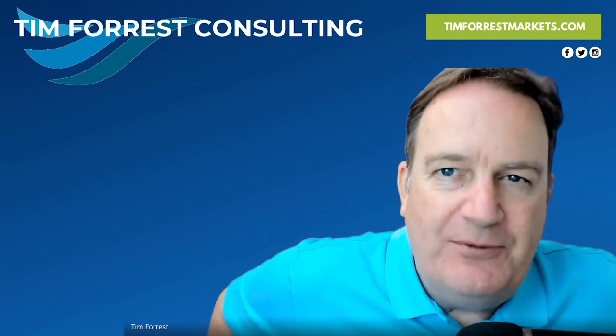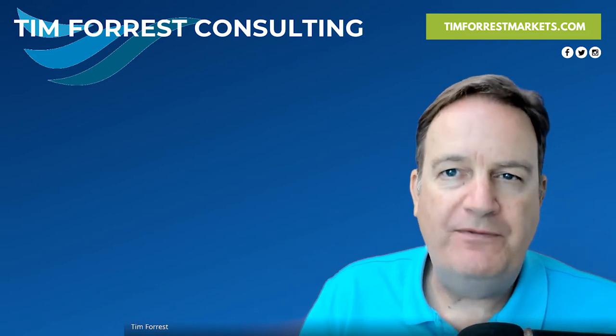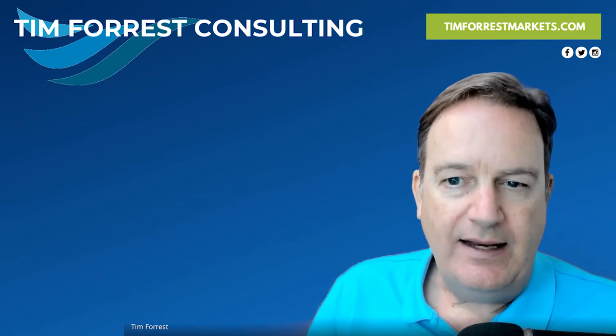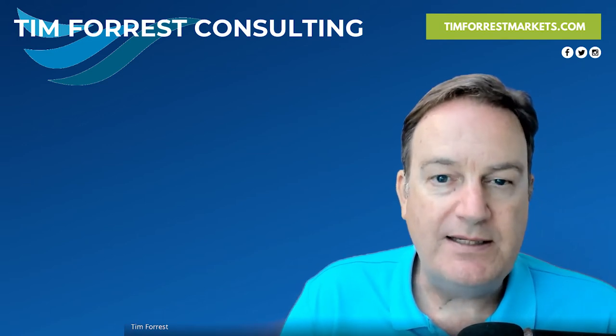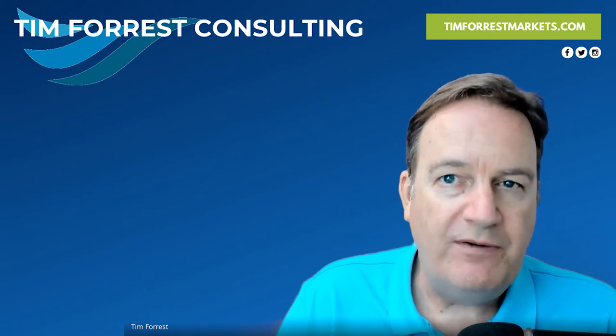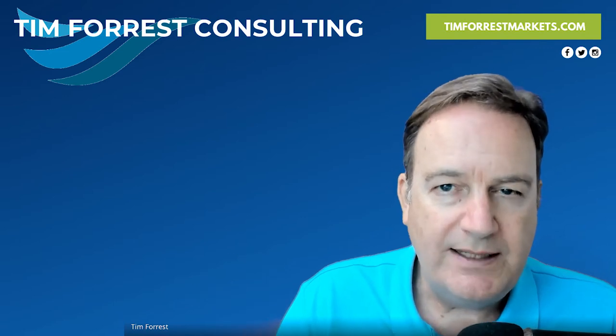Thank you very much for joining us here at TimForrest.com. I'm excited to share with you this three-part series on importing food products into the United States from abroad, internationally. We're going to jump right into the three major processes. I'm going to jump into the first part today with this video, and then we have two more videos to explain the ongoing process.